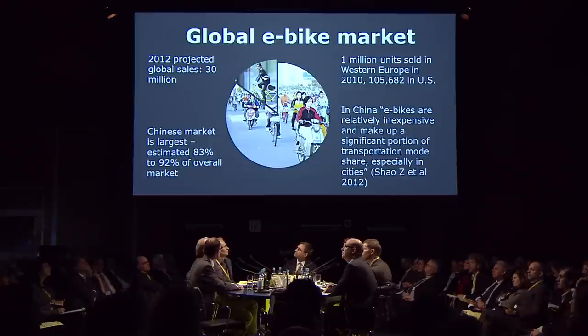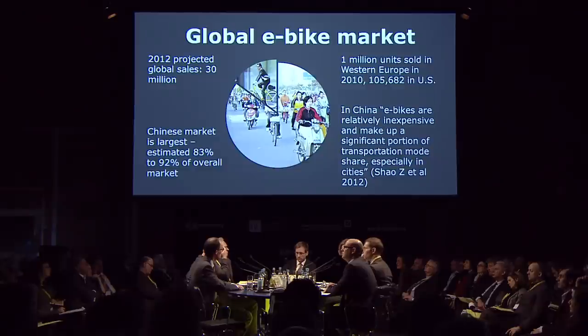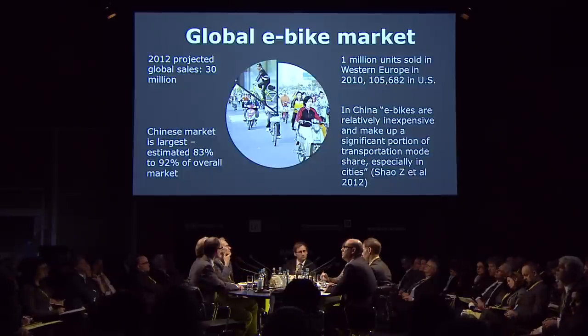The global e-bike market is growing. For 2012, projected sales are about 30 million units. The vast majority of that is happening in China — about 83 to 92 percent of the overall market — and that is largely twist-and-go e-bikes that are more moped style than pedelecs. Whereas the units sold in Western Europe and the US are much more the pedelec style, where you have to pedal to get the assistance, mainly due to different legislation in those countries.